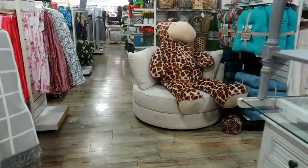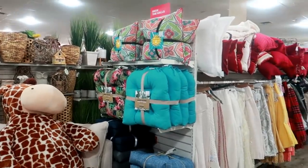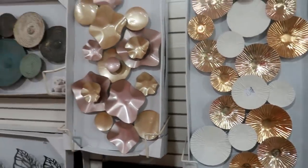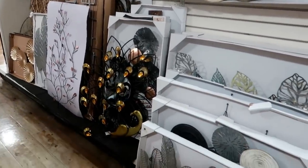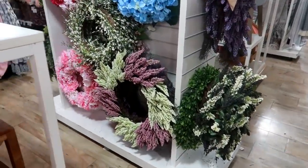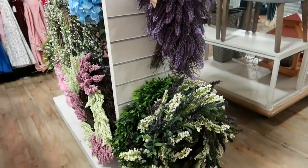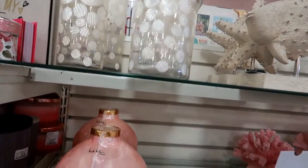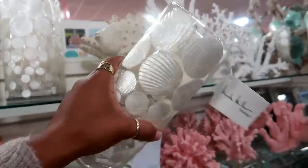Oh look — a giraffe sitting on a round chair! Those are nice. This one is $40. And they have some pretty garlands. Look at that purple one! Oh, these are by Nicole Miller — $15. It has little seashells on it.